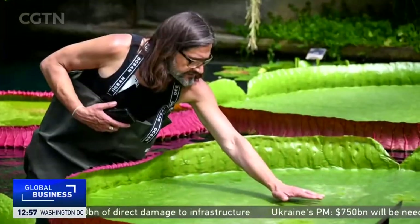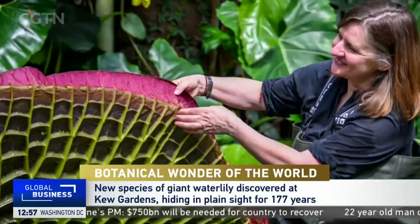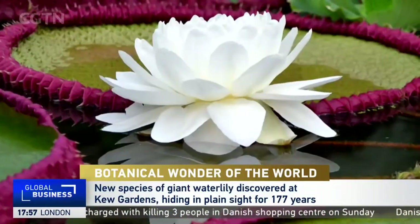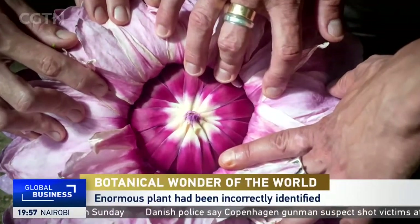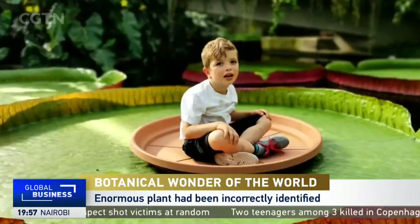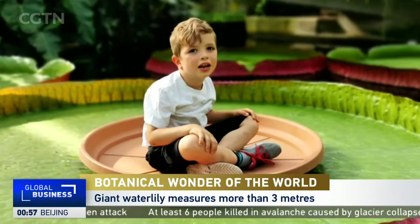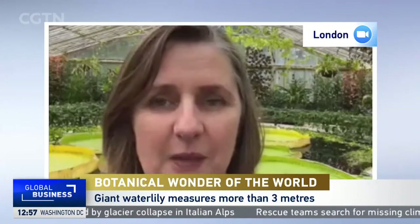Is there anywhere other than Kew Gardens in London where we can go and see them? No, this is the only place we're growing them. We are very fortunate to have had seeds given to us by our Bolivian partners, and we've been taking very good care of them here at Kew. You can see it in two places here in the gardens behind me: in the Water Lily House, and also in the Princess of Wales Conservatory in the pond there. We have all three species growing side by side, which you would never see in the wild because they grow in very different parts of South America.